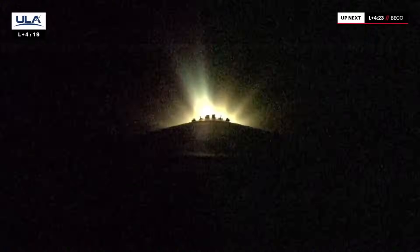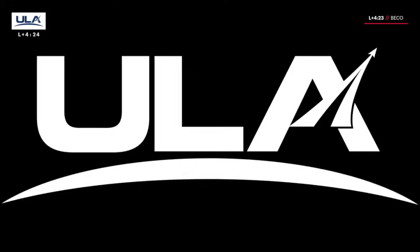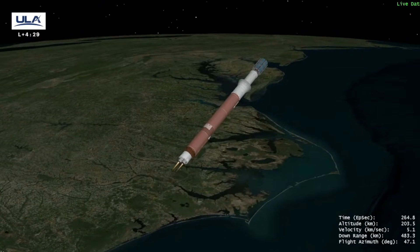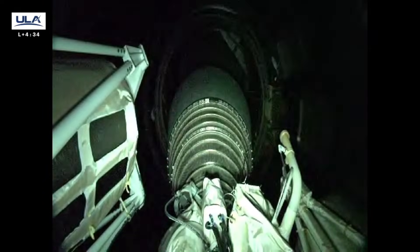Boost phase chill down in progress. Temperatures are operating as expected. Engine continues to burn nominally. PU has gone to open loop control. Boost phase chill down complete, temperatures operating as expected. And we have successful cutoff. And good indication of Centaur separation.